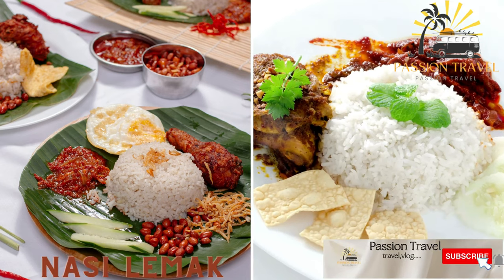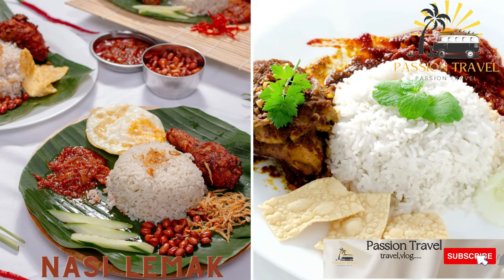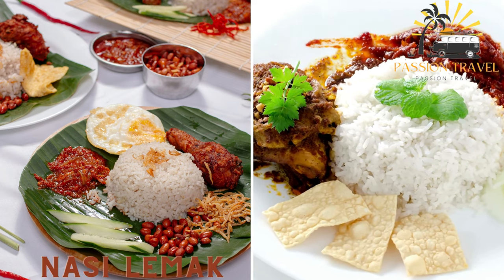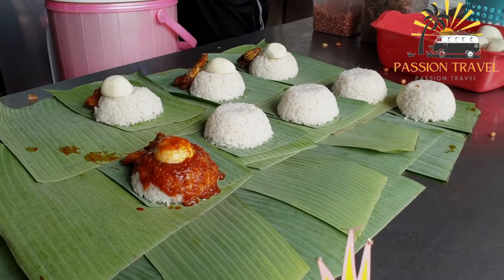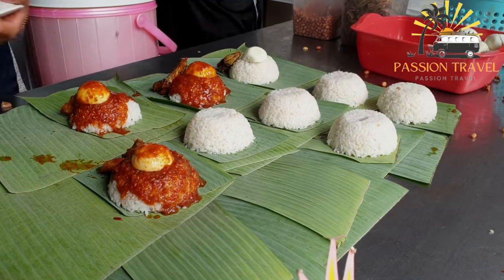Nasi Lemak is a fragrant rice dish cooked in coconut milk and served with various toppings such as fried chicken, sambal chili sauce, fried anchovies, and peanuts. Nasi Lemak is a popular dish that originated in Malaysia but is also commonly found in other Southeast Asian countries such as Singapore, Indonesia, and Thailand.